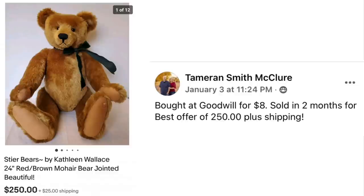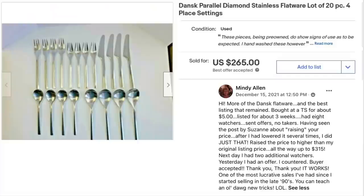Tamarin McClure bought at Goodwill for $8 and sold in two months for a best offer of $250 plus shipping. The item is Steyr Bears by Kathleen Wallace, a 24-inch jointed teddy bear.